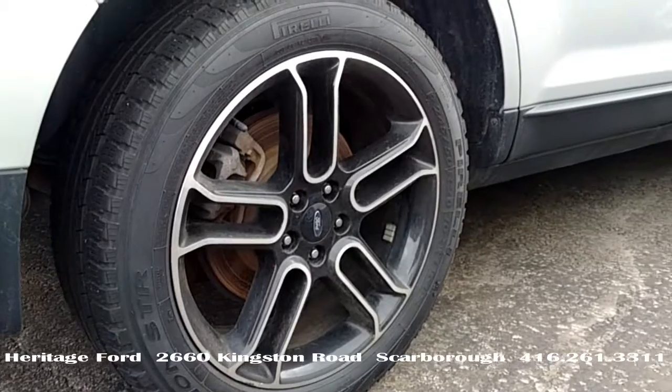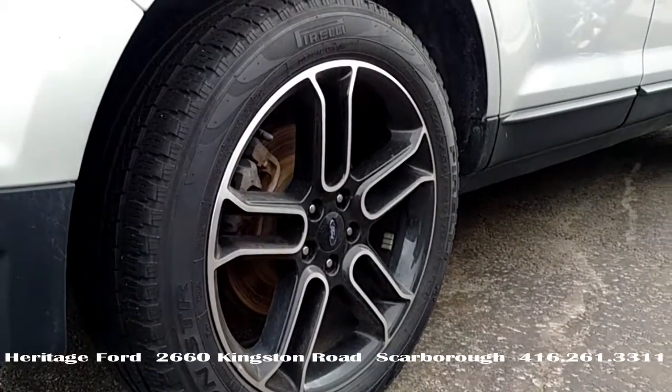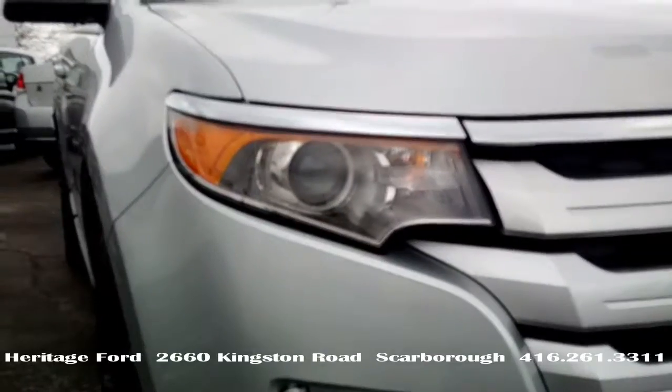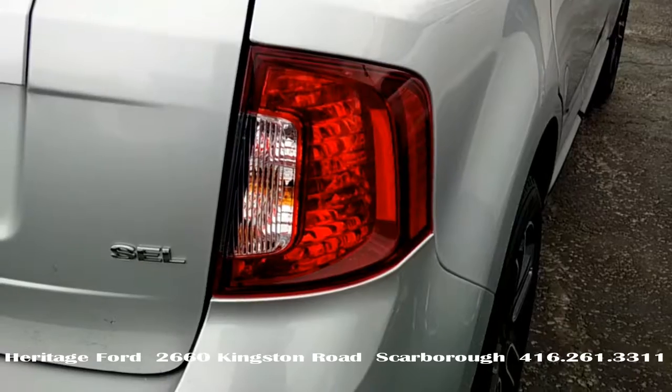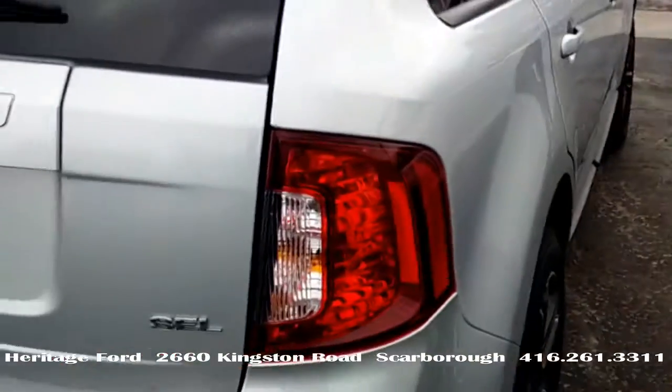This one also has the SEL appearance package, which gets us these 20 inch machined aluminum wheels, the special seats, and unique headlamp and tail lamp treatment. You can see the difference.